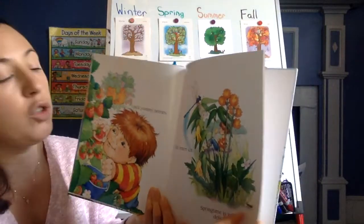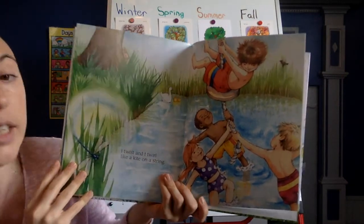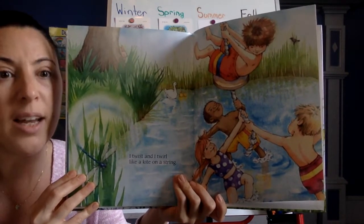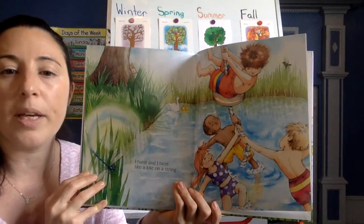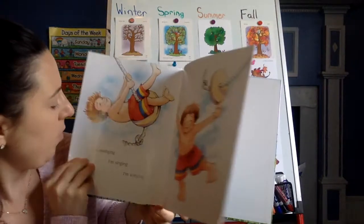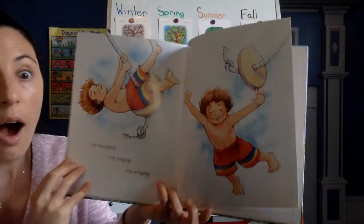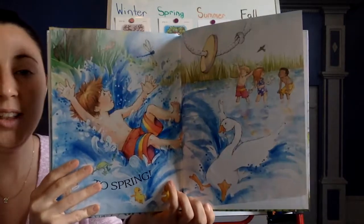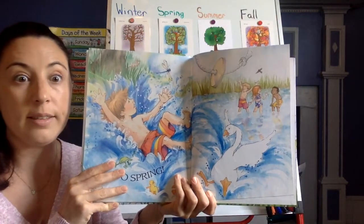I twist and I twirl like a kite on a string. Now these boys and girls are swimming in what looks like a lake. In New Jersey, it's usually not hot enough to go swimming in the spring, but in some places it is. I'm swinging. I'm singing. I'm winging to spring. Look — he landed in a pond with a goose. That's silly.